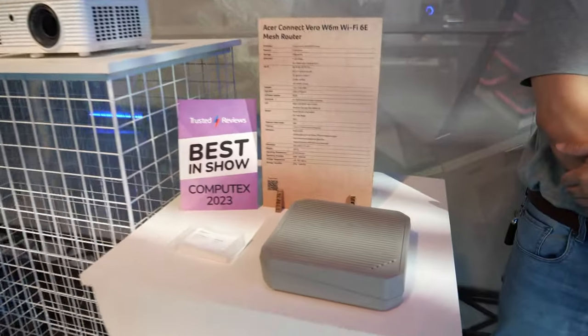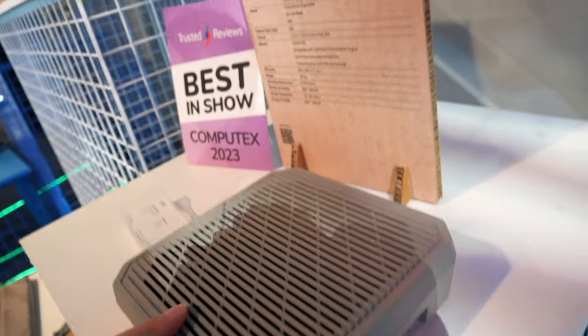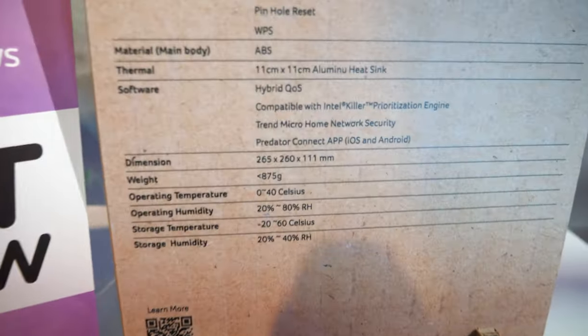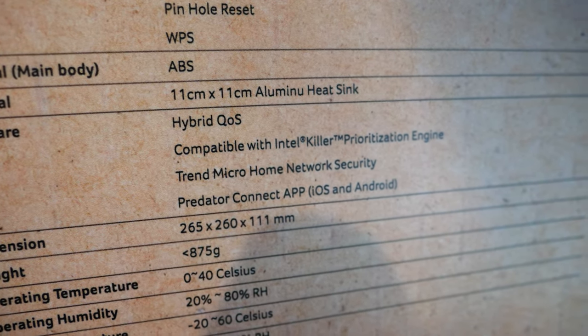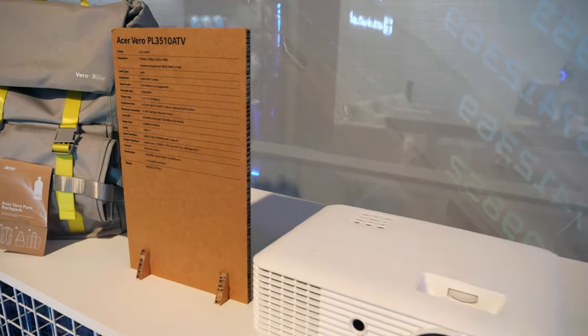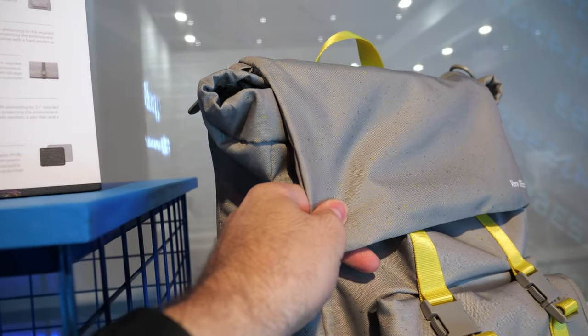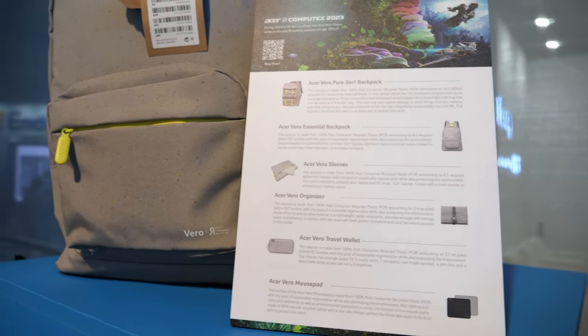Then we have a few more Veros here. And here we have a Wi-Fi 6 best in show with a mesh router, and a material that's recyclable. It says it's running the hybrid quality of service software — kiosk. Here's the Acer Vero, and some bags.